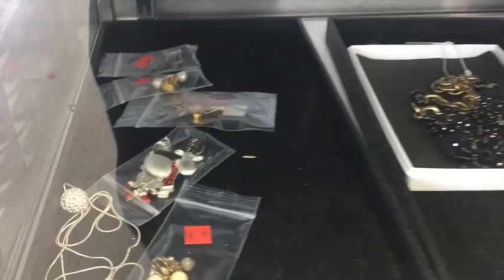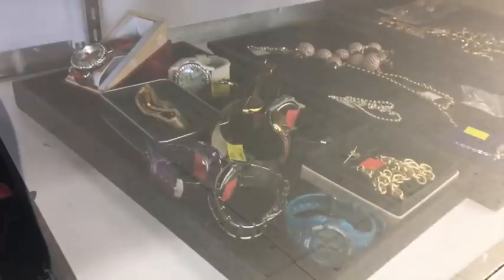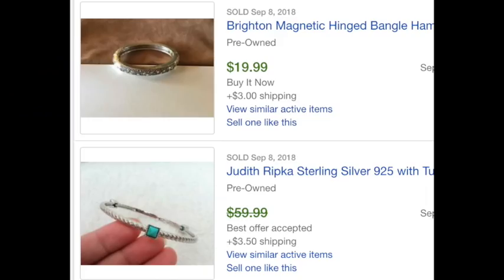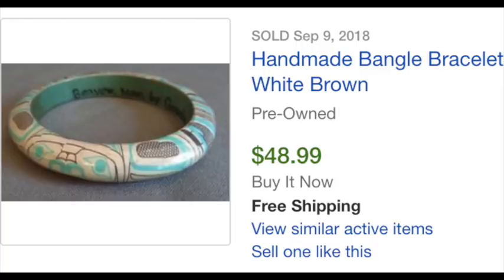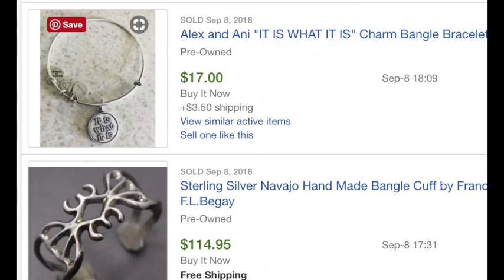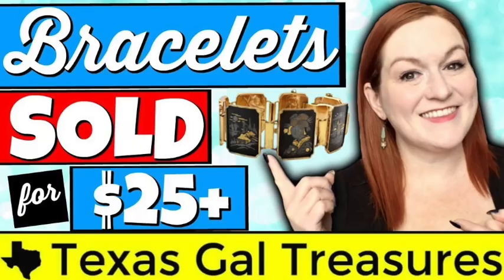One of my go-to sections is jewelry. I like to pick up jewelry because it's easy to store and it's easy to ship. Bracelets might be easy to start with if you're just getting started — here's a bangle that sold on eBay for $48.99. When looking at jewelry to resell, I try to look at quality and style; the colors here really stand out. Look for brand names like Brighton or Judith Ripka, check if it's signed, and look for sterling silver and gold. Things that look like they're made from precious metals generally do pretty well. I'll link a video about bracelets that sold for $25 plus and some jewelry selling playlists in the description.